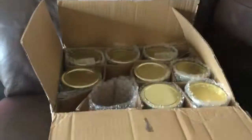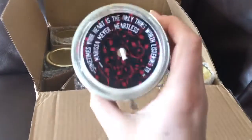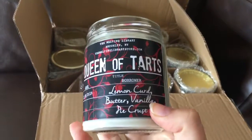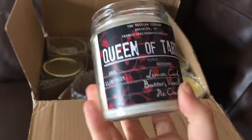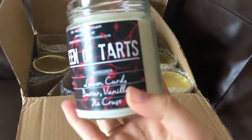This is Queen of Tarts and it's from Heartless. I love that they have quotes on the top. Oh my gosh it smells amazing — it's lemon curd, butter, vanilla, and pie crust. This definitely just smells like a lemon tart. It smells like a bakery, it smells so good.